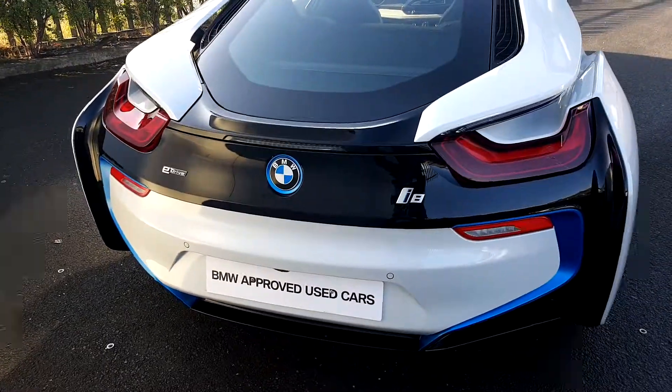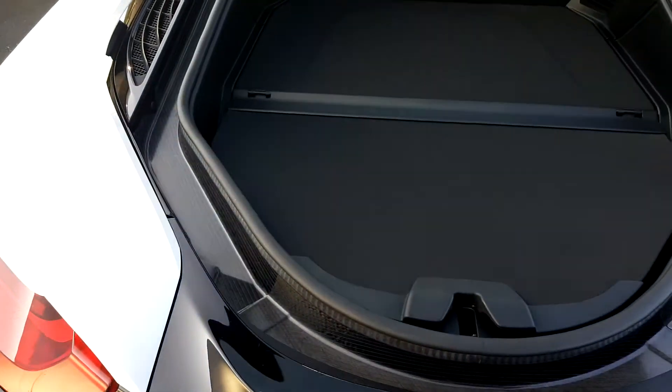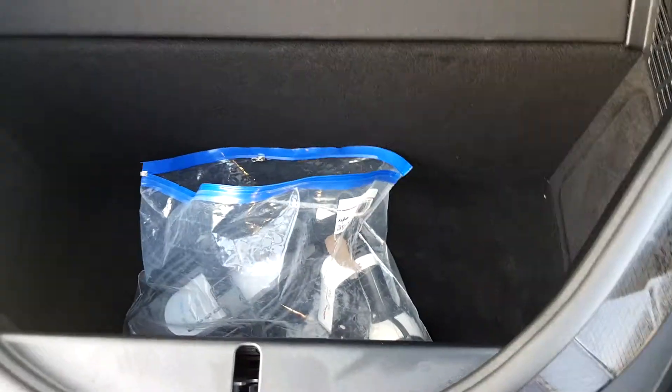To open the boot, one click of the button, simply lift, and again it still has a little bit of space.